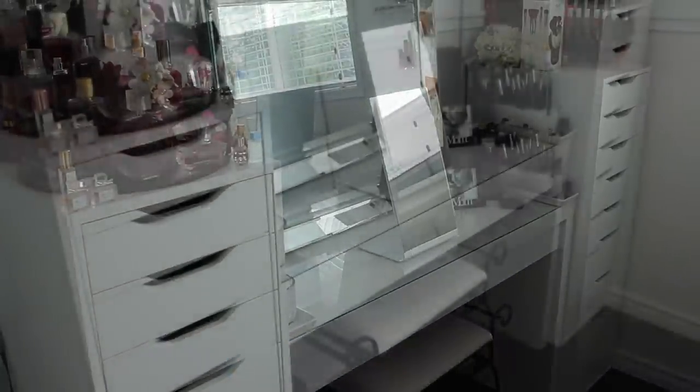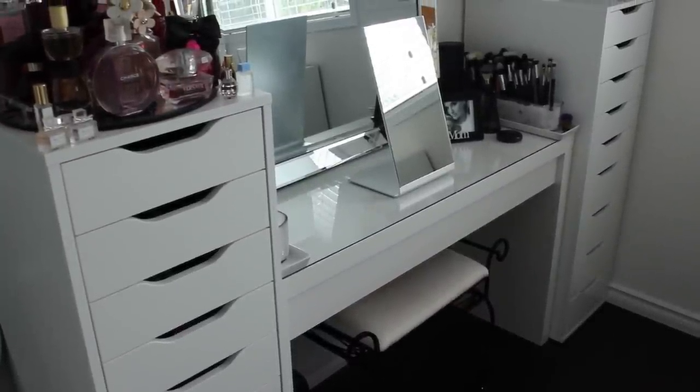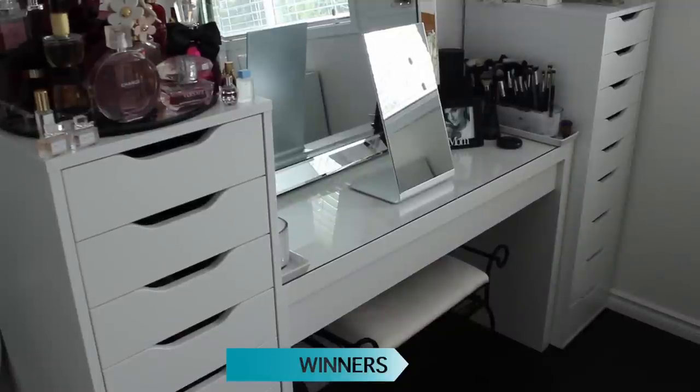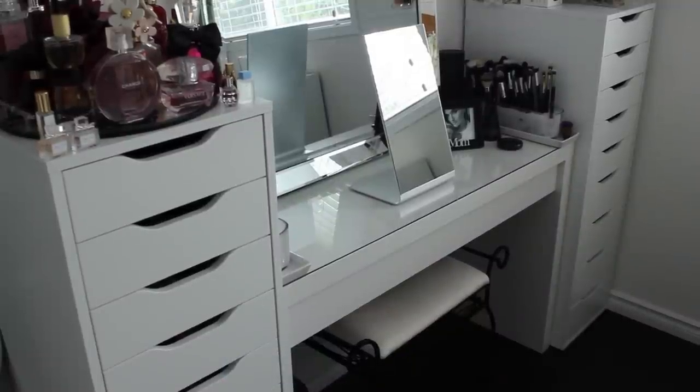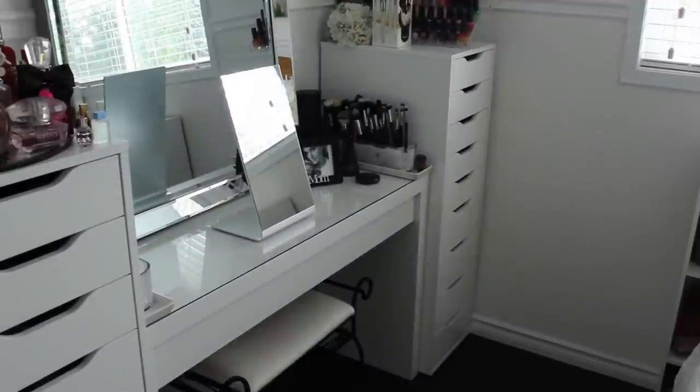The big mirror is from Winners, the smaller mirror on my desk is from IKEA, and the desk is the MALM drawer from IKEA as well. I do have a chair from Winners — I don't particularly care for the material because it is velvet and it gets dirty, so I will be reupholstering that.